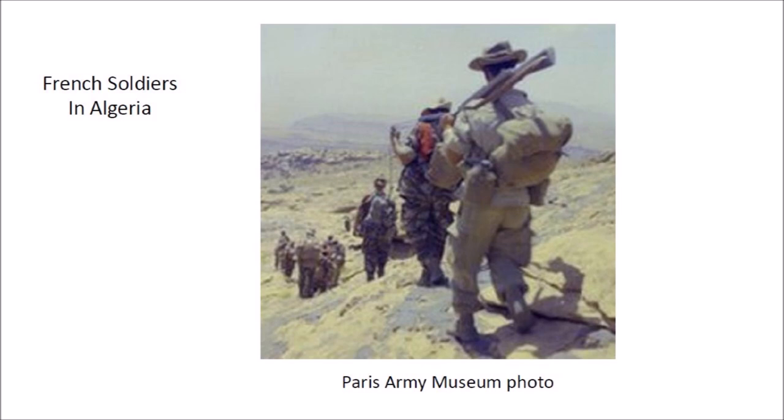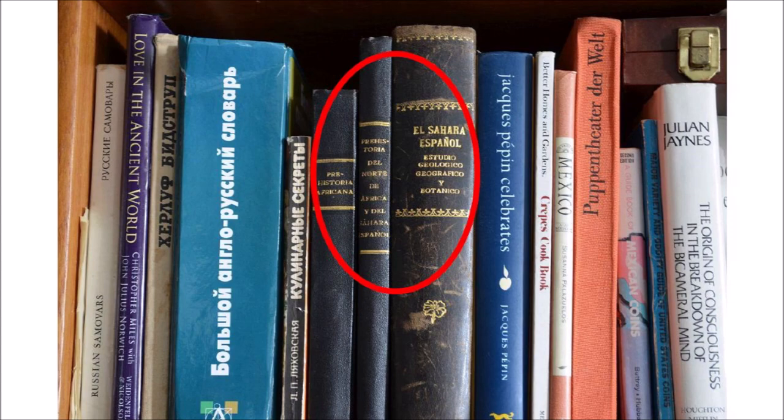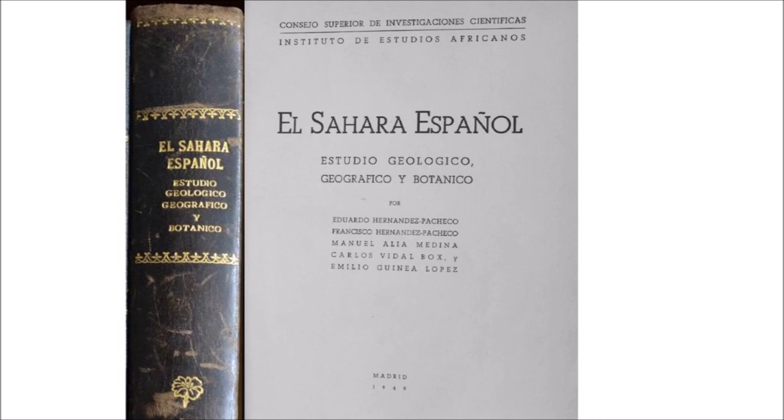In addition to the stone artifacts, Kurt gave me three books about the Spanish Sahara and African prehistory written in Spanish. A big leather-bound book has the title The Spanish Sahara: a Geological, Geographic, and Botanical Study.